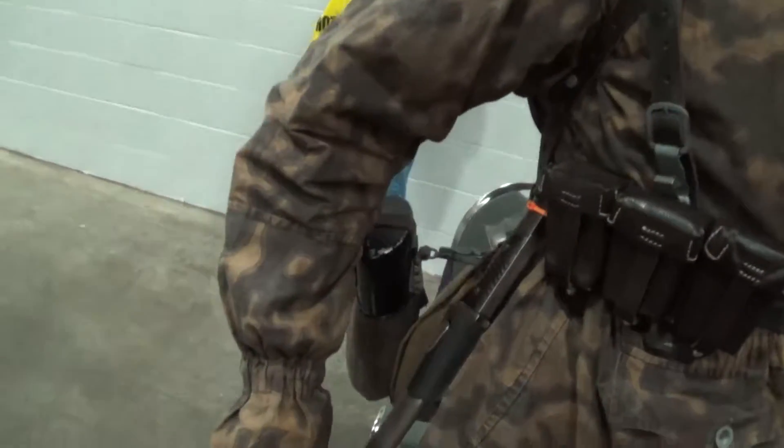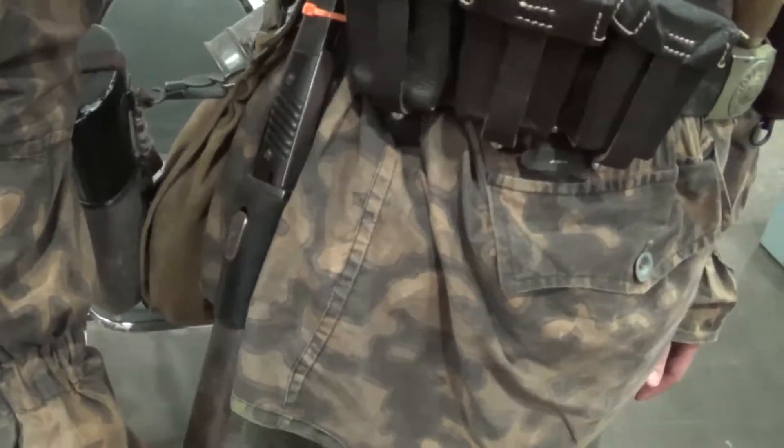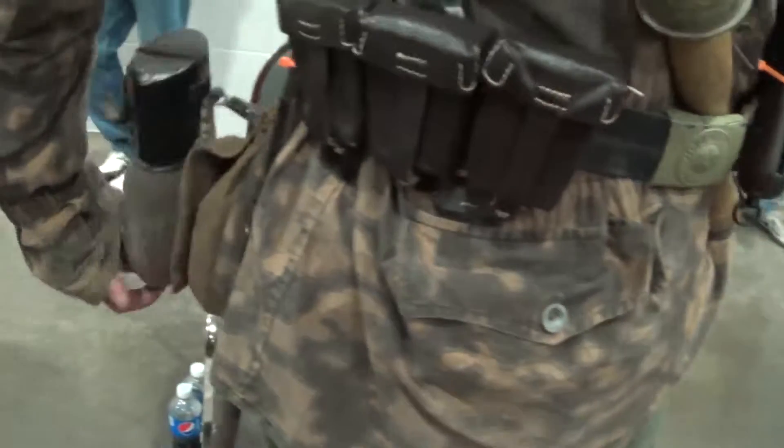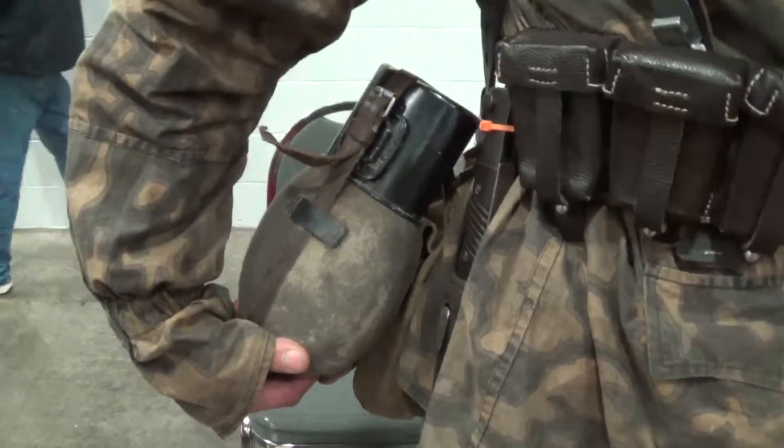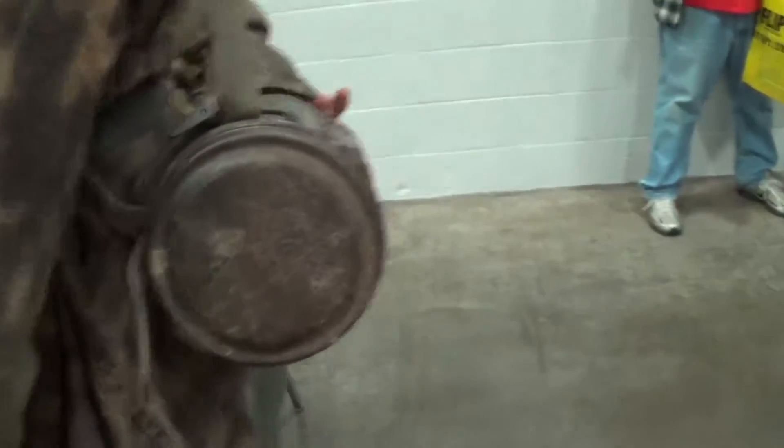I bought an original World War II K98 bayonet — that's an original, yeah. And I also got my canteen, and a gas mask canister with gas mask.